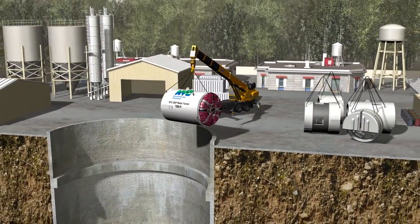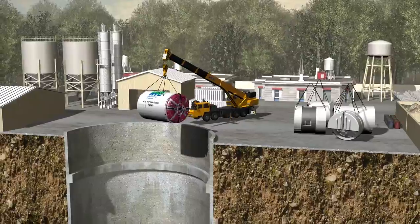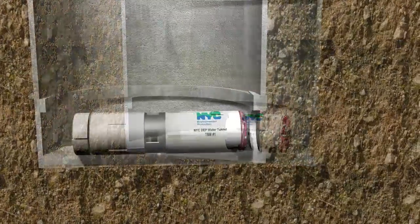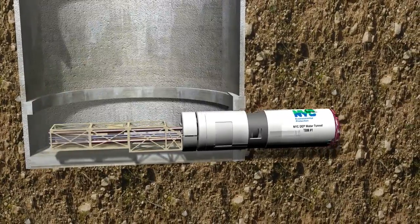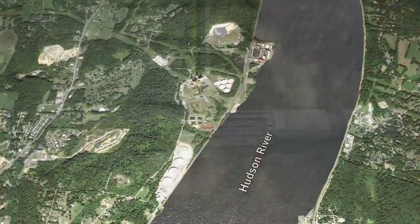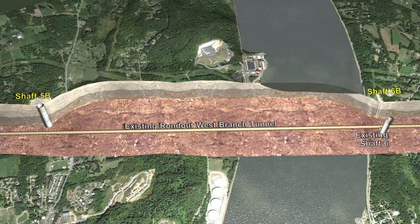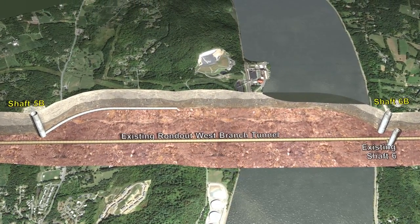How do you repair an aqueduct that carries over half the city's water supply? Traditional repair methods would take four years. So DEP engineers decided on an innovative approach: bypass the larger leaking section of the aqueduct in Rosten with a new tunnel.